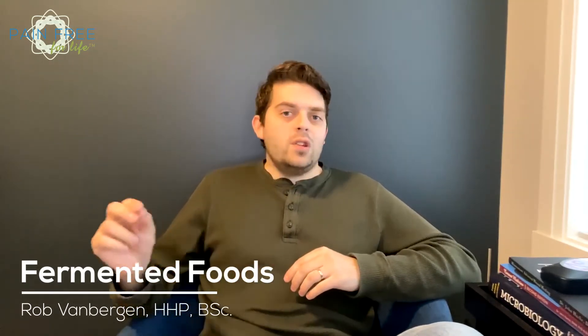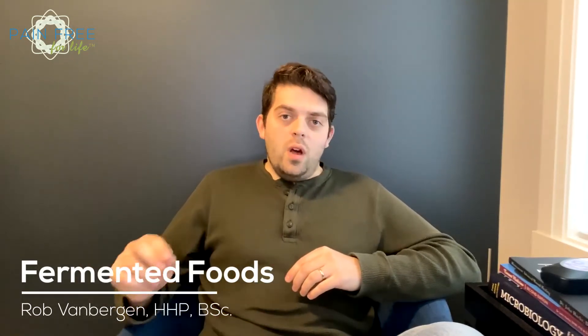First, what is lacto-fermentation? Well, this is probably how your great-grandparents preserved their summer harvest, and requires nothing more than vegetables, salt, water, and a little patience.